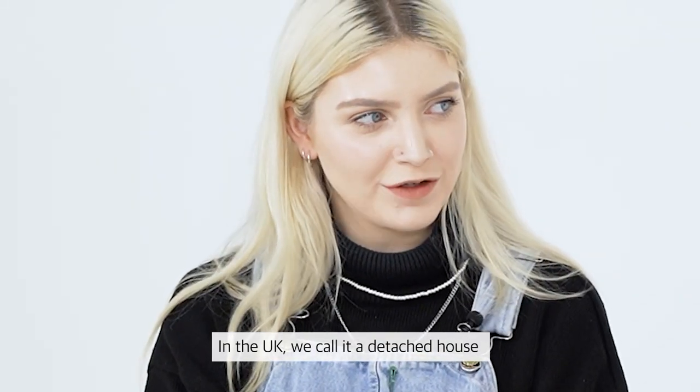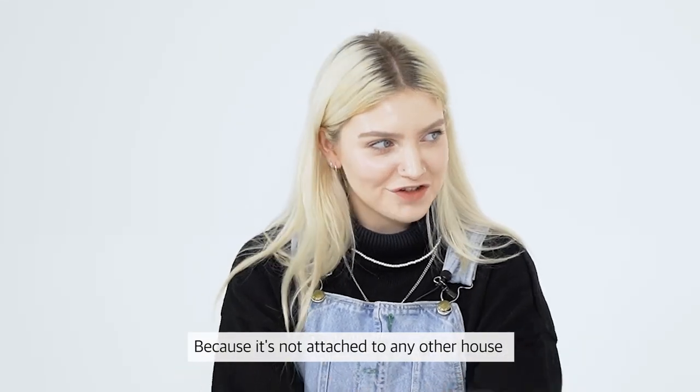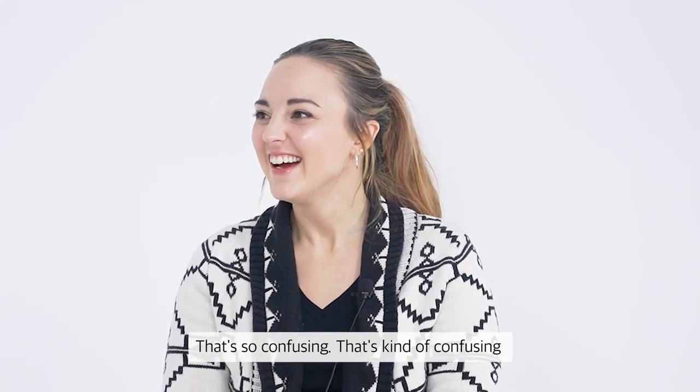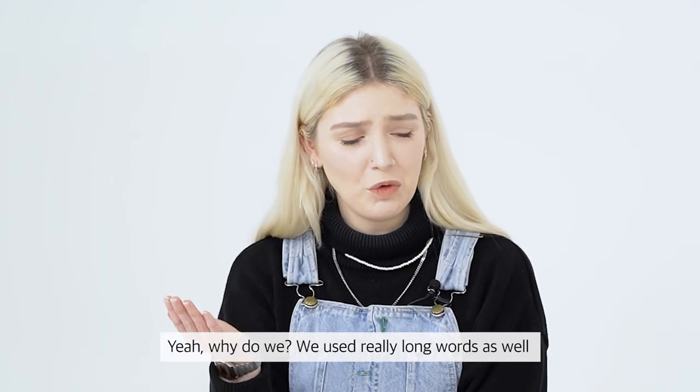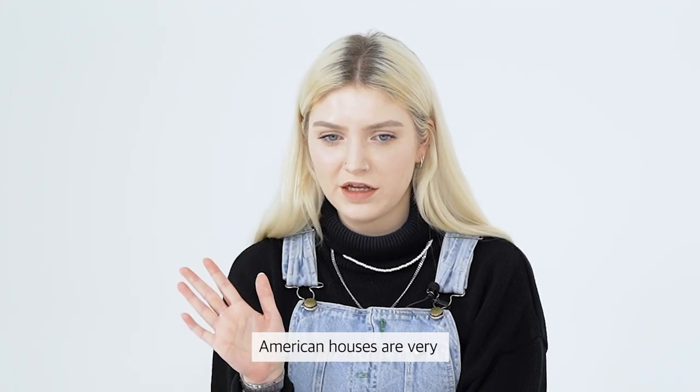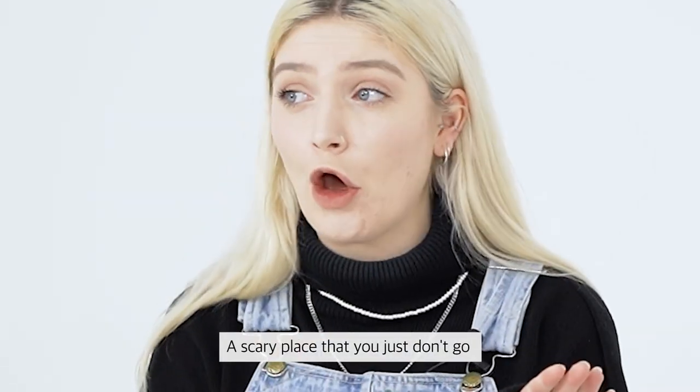In the UK, we call it a detached house because it's not attached to any other house. That's so confusing. Why do we use really long words? It made me realize also that American houses are a very scary place that you just don't go.